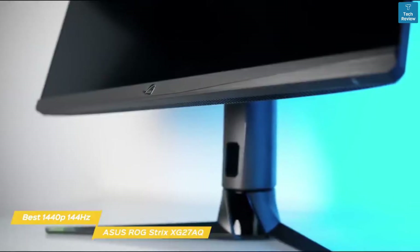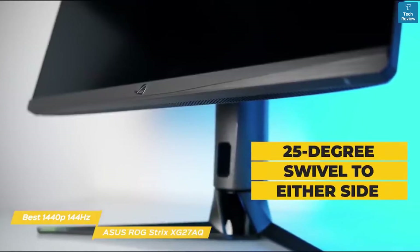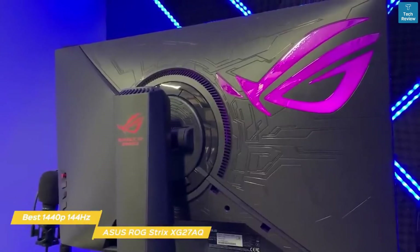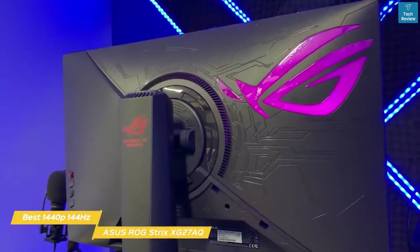The stand is solidly built with 100mm height adjustment, 25-degree swivel to either side, a 90-degree portrait mode, and 5-20 degrees of tilt. An RGB lighting feature is found behind a large ROG logo on the back of the monitor that offers different options for color and effects and can also sync with other ASUS ROG components.